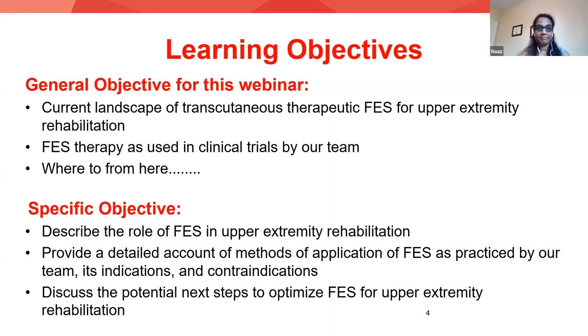My presentation outline: we'll go over current use of FES, then we'll talk about FES as a functional therapy — the practice we've adopted in our lab — that is how we've been using FES for retraining walking, balance, as well as reaching and grasping. I'll present some clinical trial data from our lab, talk about indications and contraindications, move on to combination therapies, and wrap it up with outstanding questions.